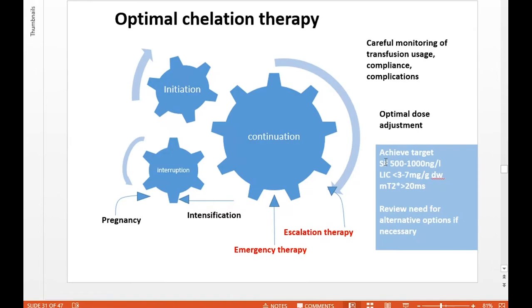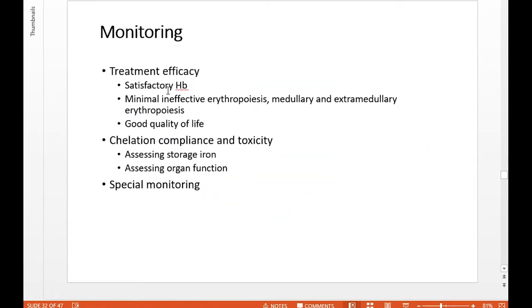The targets we're trying to achieve are: serum ferritin between 500 and 1000 µg/L, and liver iron concentration ideally less than 7 mg/g dry weight. For most children, we do the first scan when they can tolerate it without general anaesthetic or sedation — average age about six or seven. Then generally over the age of eight, we start doing myocardial T2* scans. Monitoring involves checking haemoglobin targets, assessing for ineffective erythropoiesis medullary or extramedullary, assessing impact on quality of life, chelation compliance and toxicity, storage iron, and organ function. For children specifically, joint clinics with endocrine colleagues are really important to proactively monitor growth and development.